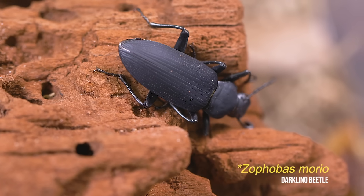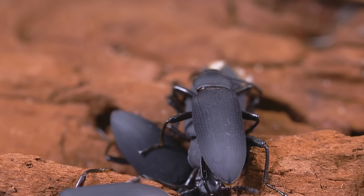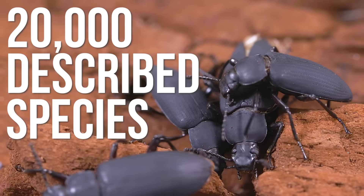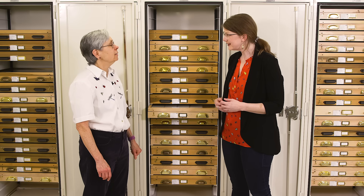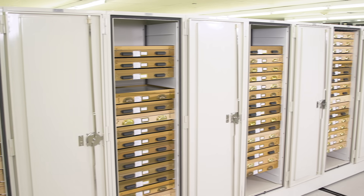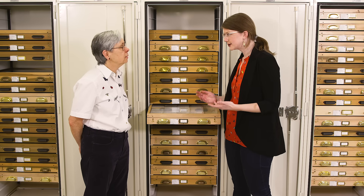Today we're talking about darkling beetles. They're also a pretty big family — on the order of 20,000 described so far, which is pretty good as beetle families go. And they don't all look the same; they range from very small up to quite large in different forms. If you look through all the drawers of tenebrionids here, you'd get a slightly different impression.